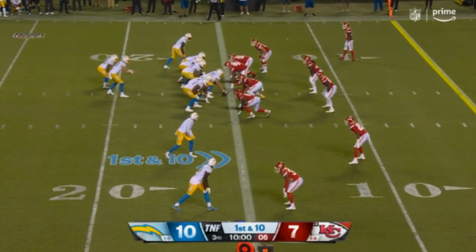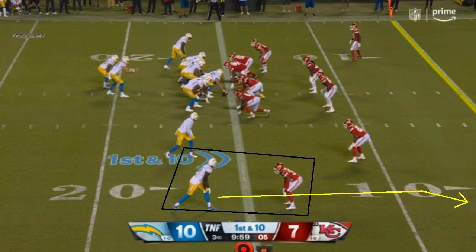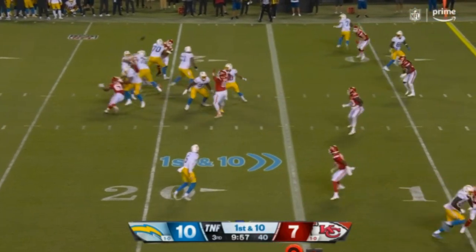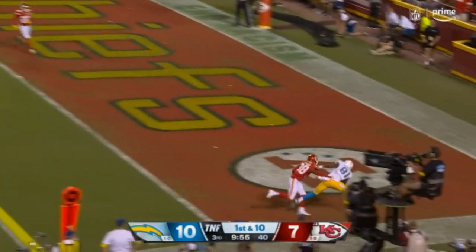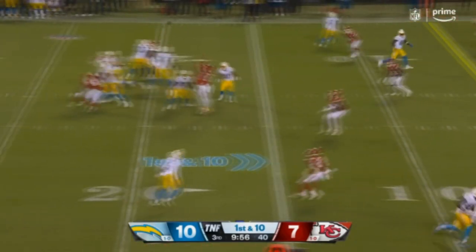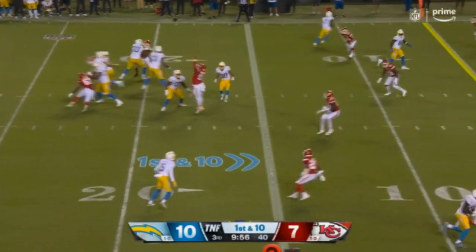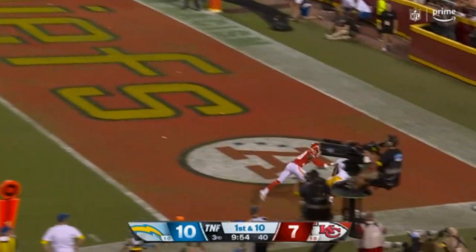Herbert continued to make great plays, specifically this one — a great catch from Mike Williams, but also a great throw. It's a one-on-one matchup, sort of a fade route that gets into the end zone. Herbert looks that direction, takes the one-on-one matchup, Williams wins the route, good throw, good catch, good touchdown. A classic Justin Herbert play.